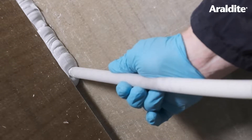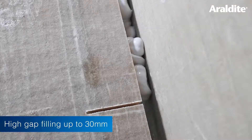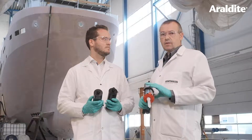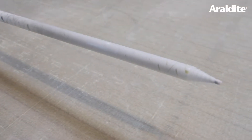It also has high gap filling ability and will fill a gap of up to 30 millimeters with no problem at all. It also has UV stability, so the gray color remains gray and does not yellow with time or exposure to sunlight.